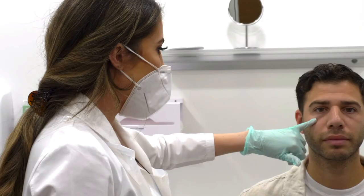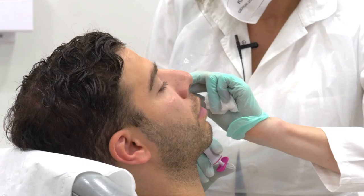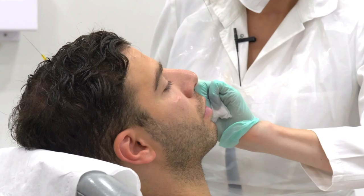If none of the above works, there's also the route of non-surgical cosmetic procedures such as fillers or fat grafts. Fillers are temporary, so always start there, and fat grafts are pretty much permanent.